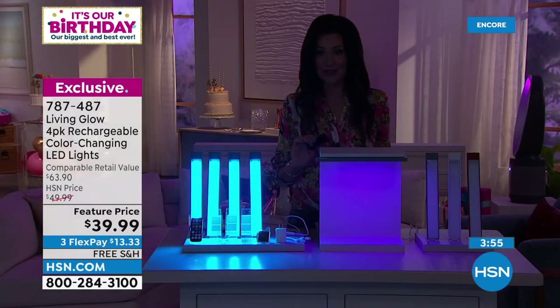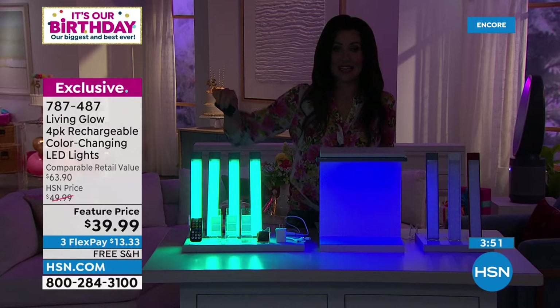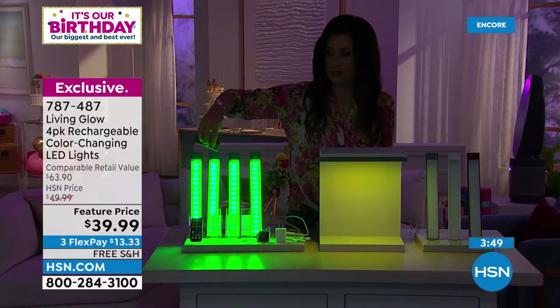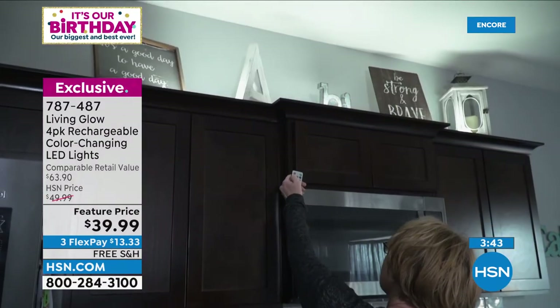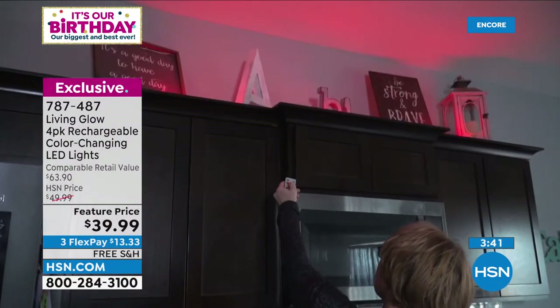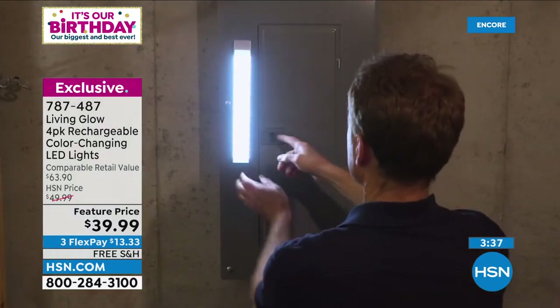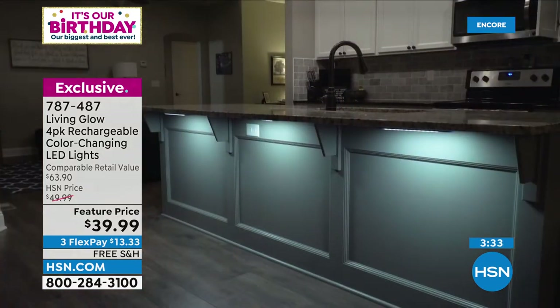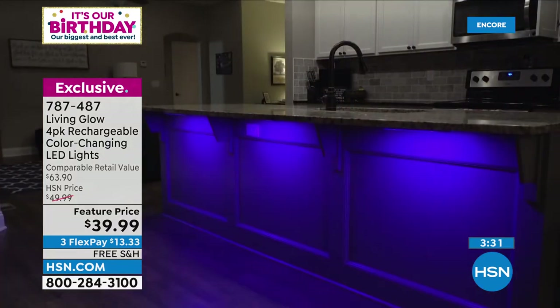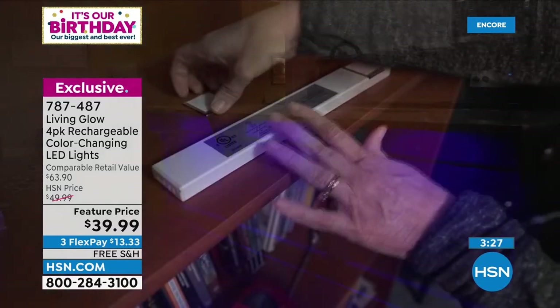Today they're $13.33 each. You can set it on one color, put it on a timer — two-hour, four-hour, or eight-hour timer. 30% power mode extends battery life. This is great for emergencies — you're never out of a flashlight wondering where the batteries are, because you don't need any batteries ever. You just recharge it and it's always ready to go.